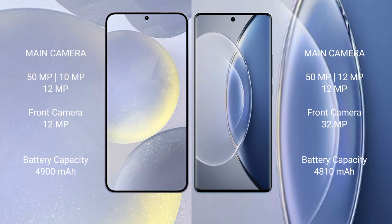The Samsung Galaxy S24 Plus has a 4900mAh battery with 45-watt fast charging support. The Vivo X90 has a 4800mAh battery with 120-watt fast charging support.